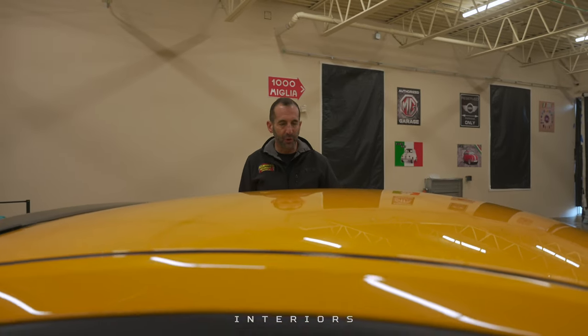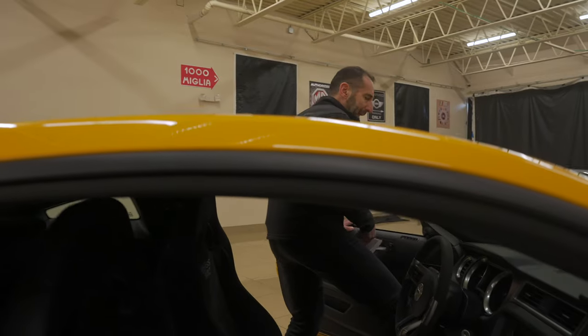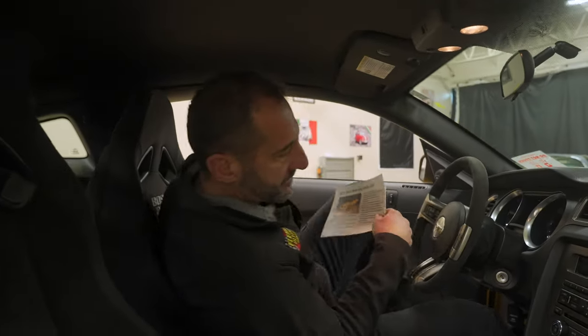I'm smiling because I just walked up to this car and it's just such a great color combination — fabulous. This is a 70s-style Boss 302 look: orange, yellow, black stripes. Come on in — let's get in a race cockpit.